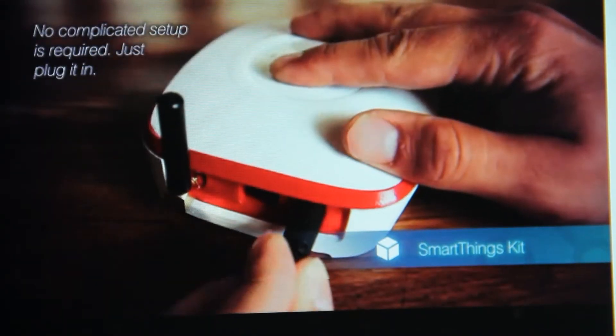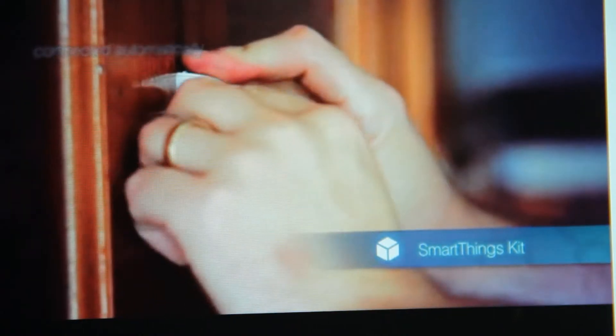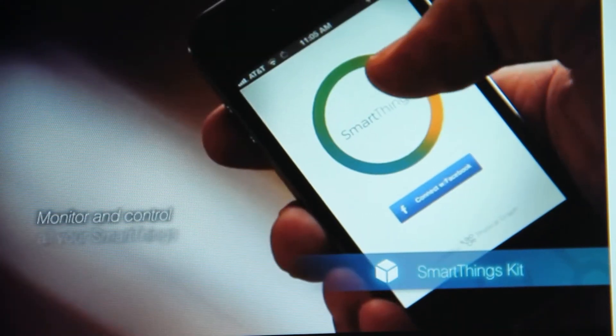SmartThings is a device that connects nearly anything in the physical world to the internet and lets you control your home's air conditioner, lights, and fans, or turn your regular door into a smart door. You can do all of that from a smartphone. The inventors say smart apps could even send you an alert that your pet got out of your yard, or give you a warning that there's a leak in the basement.